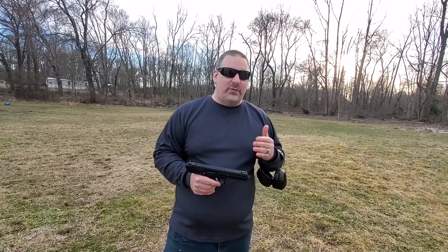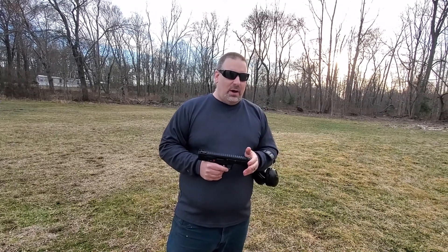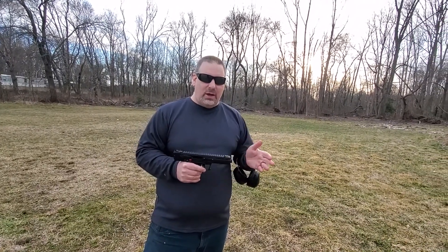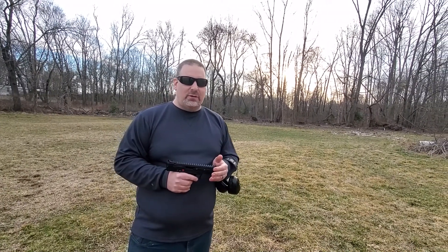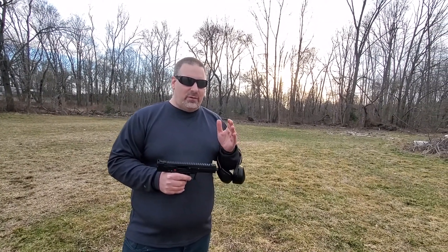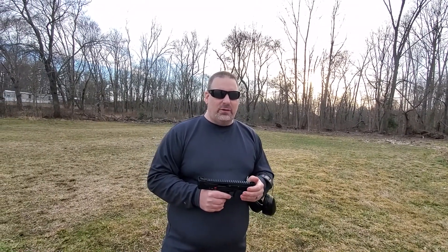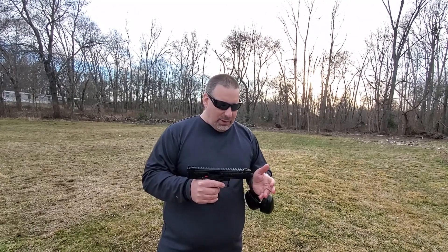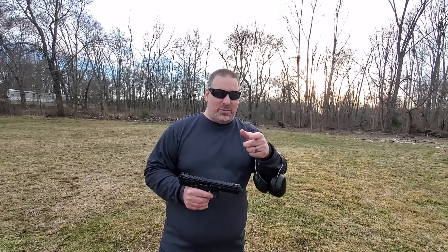We appreciate Preston at Spiker Custom Gunsmithing in Marydell, Delaware. Check them out if you're looking for any gunsmith needs — he's very thorough with a great reputation for doing good work on guns. He also sells firearms and ammunition inside the store. He's very people-friendly and a really nice guy. We've known Preston for a while and he's taken good care of us. We appreciate his sponsorship of our channel. Again, this is the Kel-Tec CP-33 and we had a great time shooting it today — you guys be safe.